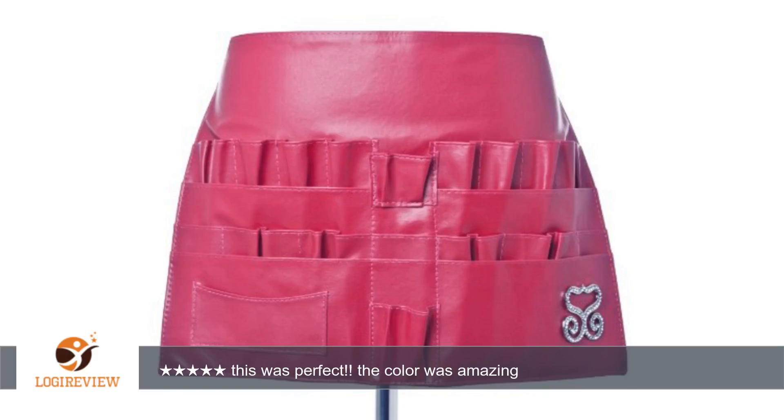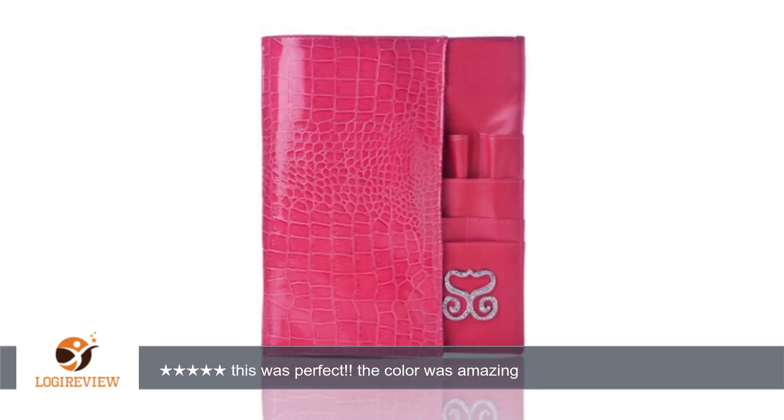The only con is that the waist belt is too small — it barely fit around my size 12 waist. Thank you for watching, please give the thumbs up.